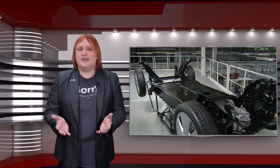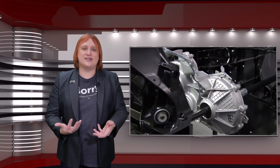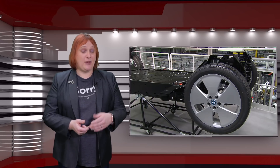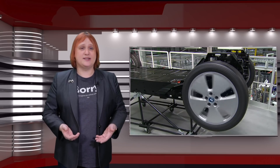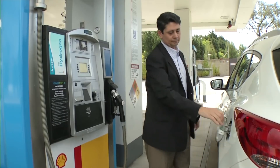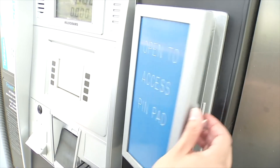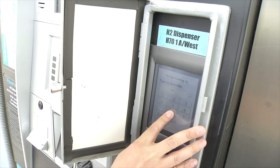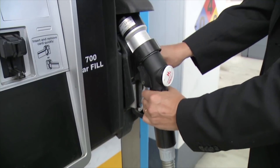Aside from the obvious differences in the way they store energy onboard, battery electric and hydrogen fuel cell electric vehicles are ultimately pretty similar underneath. They both take electrical energy and turn it into kinetic energy using a motor or motors attached to the vehicle drivetrain. Their individual methods of refuelling — charging stations for battery electric cars and hydrogen refuelling stations for fuel cell vehicles — has caused both EVs and HFCEVs some significant headaches, namely a lack of public charging and refuelling infrastructure.